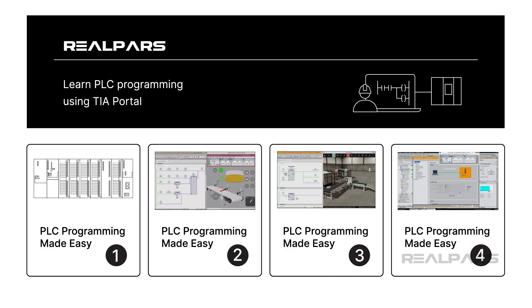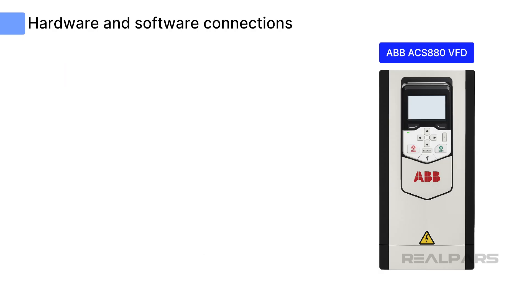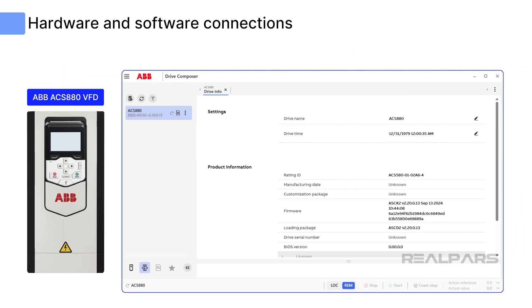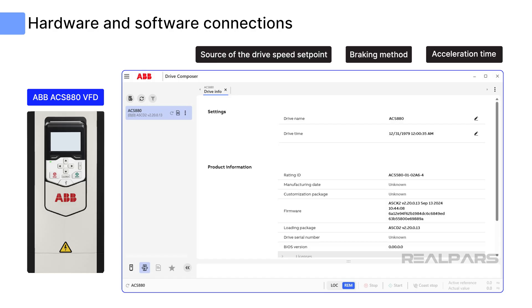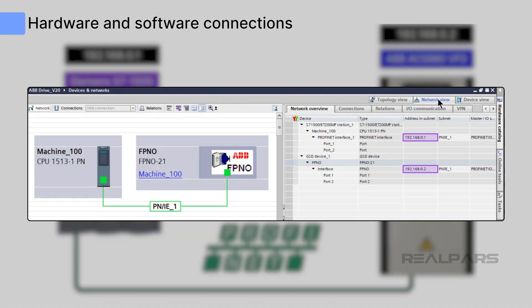The ACS-880 VFD contains hundreds of parameters that can be configured to provide the required functionality. This configuration is most easily accomplished using a software tool called Drive Composer. Drive Composer can also be used to monitor and provide diagnostic information about installed drives. Drive Composer is used to enter motor data to match the motor nameplate data, and other parameters such as acceleration time, braking method, and source of the drive speed setpoint are entered.